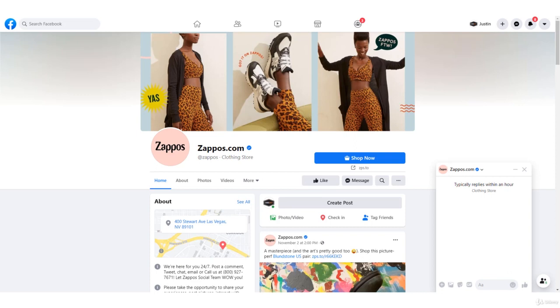Another Facebook page I love is Zappos. Again, a 'Shop Now' call to action. Great photos featured right at the top telling me that they sell shoes. And then what is Zappos all about? They're known for customer service — we're here for you 24/7. Post a comment, tweet, chat, email, call — they're giving you every option to get ahold of them. That's rare in some businesses today. Zappos is all about branding themselves as customer service first.